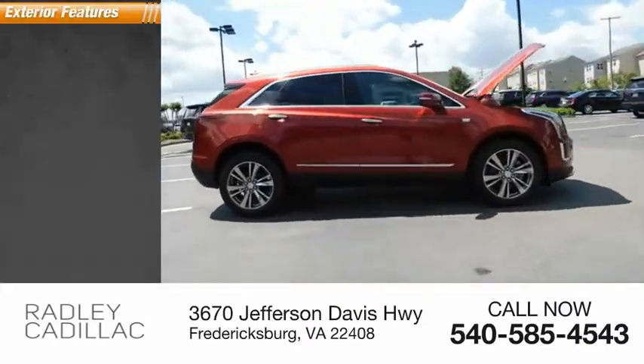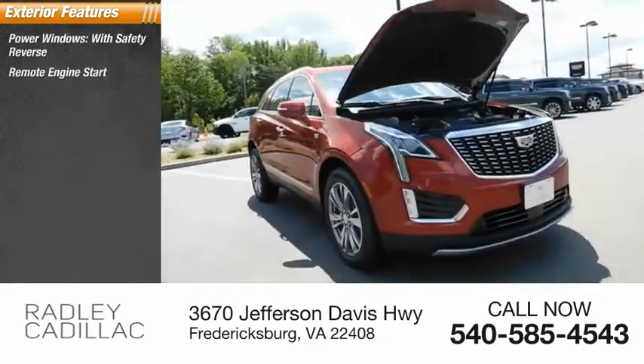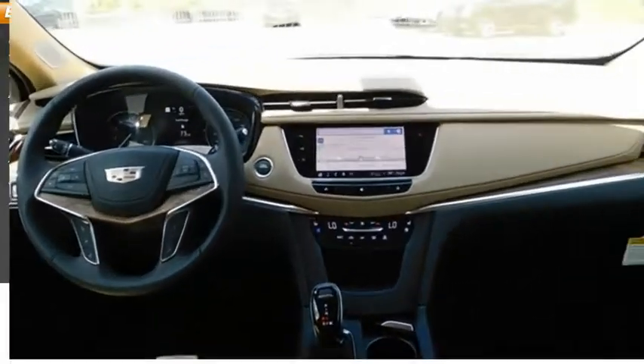Here are some of this vehicle's great options: power windows with safety reverse, remote engine start, active grille shutters, traction control, stability control, ambient lighting, power brakes, and braking assist.